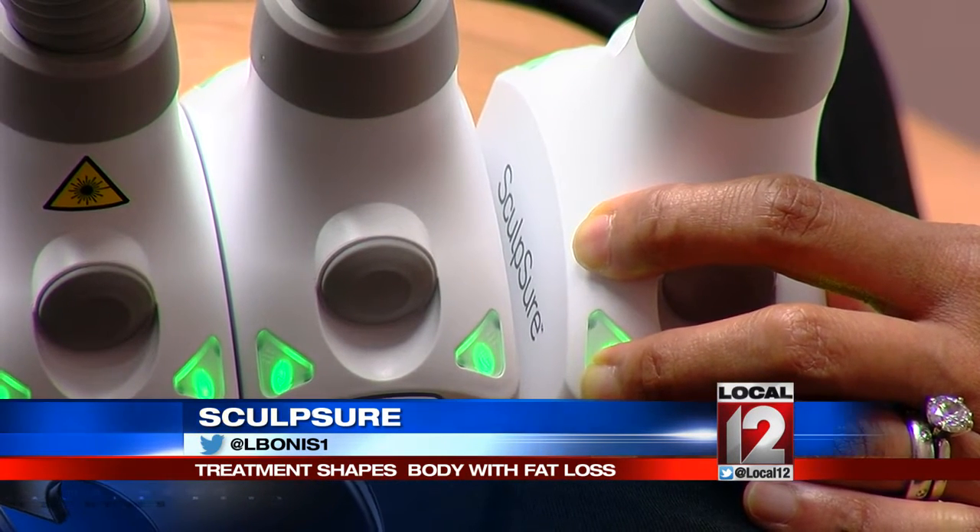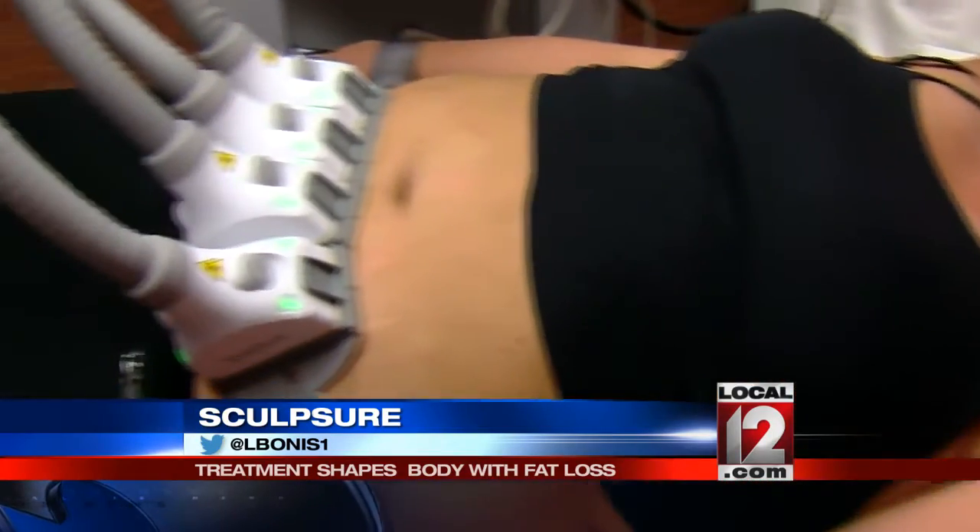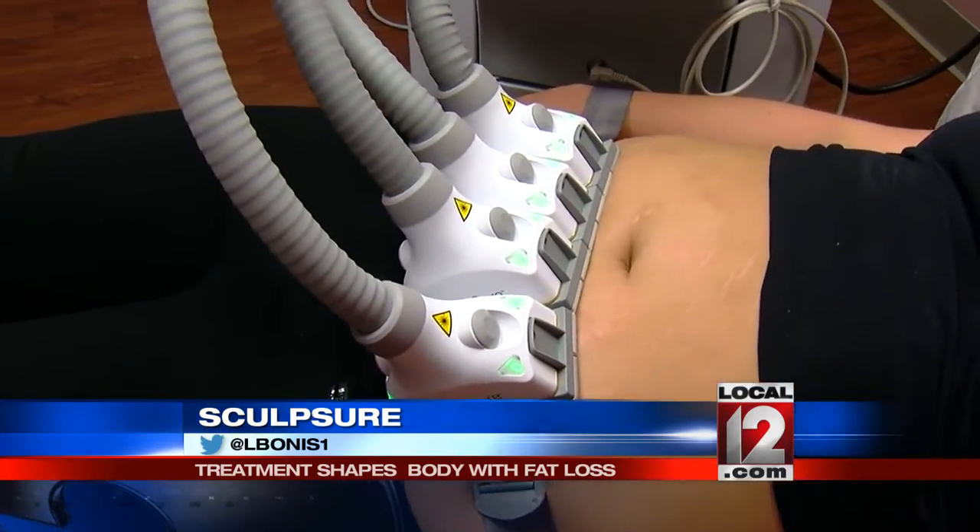It is called Sculpture. Unlike freezing the fat, Sculpture uses a targeted 1060 nanometer laser that will kill 25% of the fat cells in just a single 25-minute sitting. Dr. Shalini Gupta is a dermatologist who's one of the first in the country to offer Sculpture to patients.